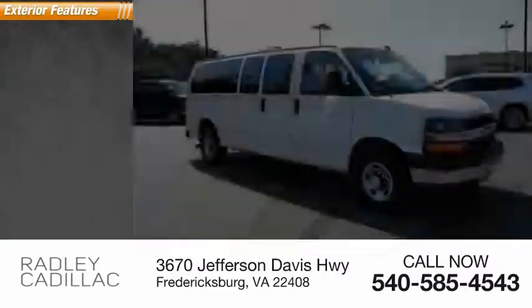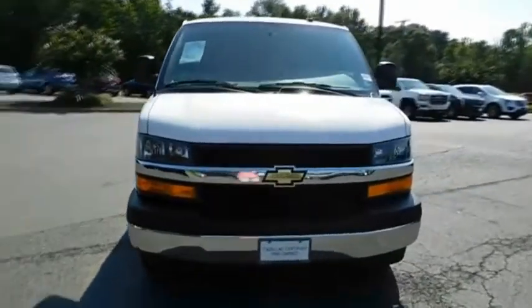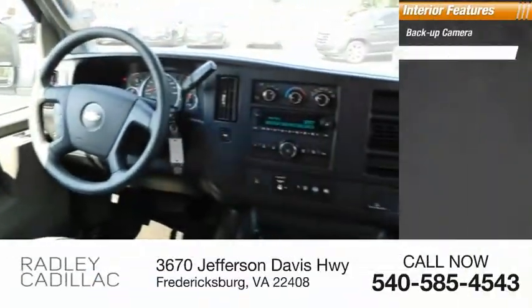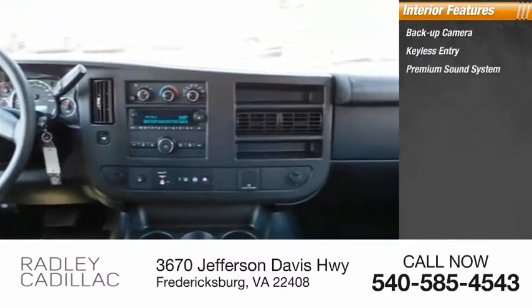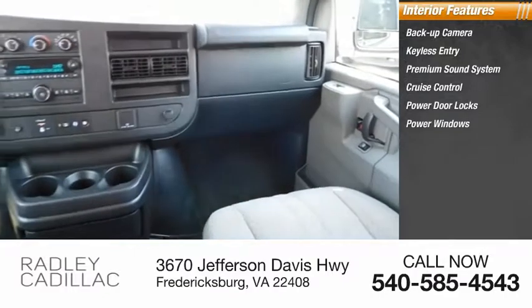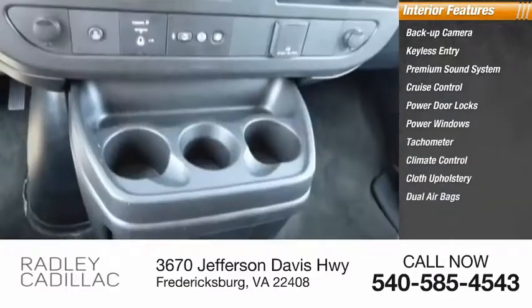Here are some of this vehicle's great options: power mirrors, steel wheels. Inside you'll find backup camera, keyless entry, premium sound system, cruise control, power door locks, power windows, tachometer, climate control, cloth upholstery, and dual airbags.